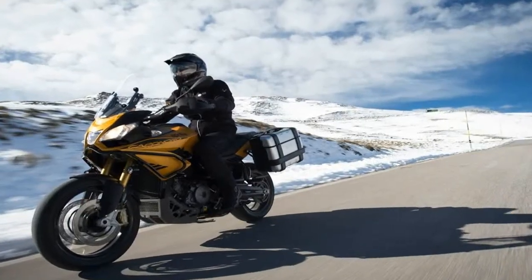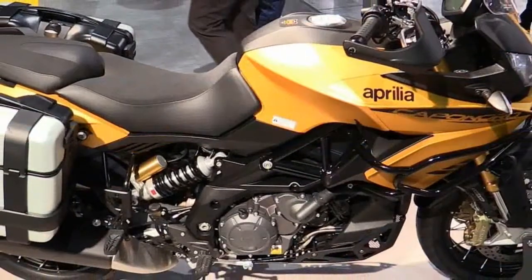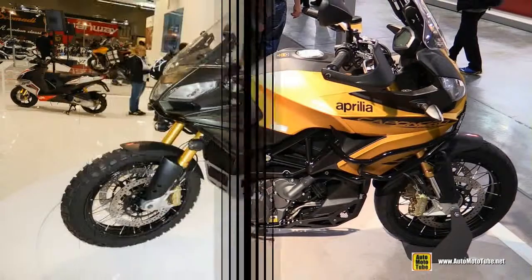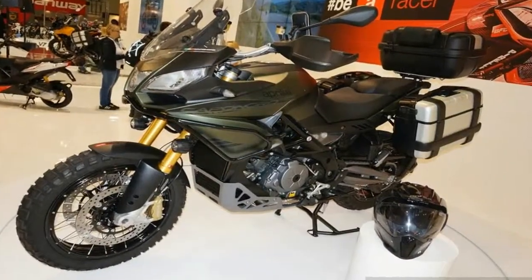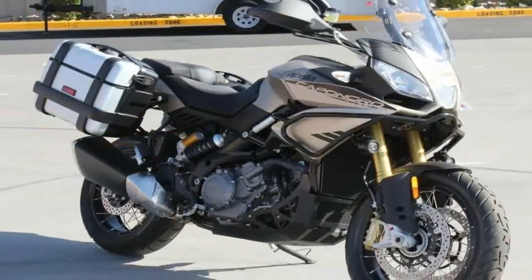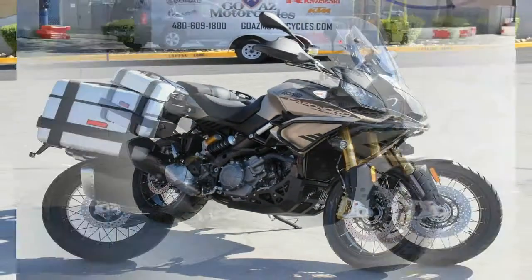In the European market, upright street-legal motorcycles with an off-road look are commonly called street enduros. Although we at Cycle World typically don't use that term, it does make some sense. It categorizes this increasingly popular type of motorcycle as a street bike first, then as a machine that can also be ridden in the dirt.